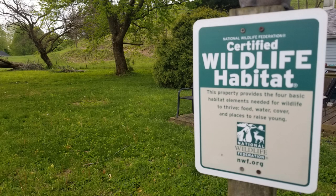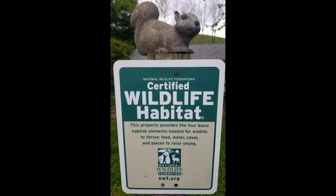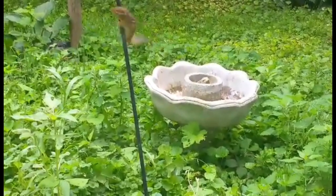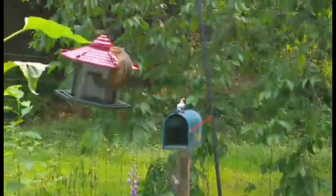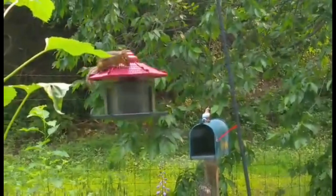Did you know that you can have your yard or garden certified as a backyard wildlife habitat? It's true. The National Wildlife Federation has had this program in place for many years. We all know that human activity has devastated wildlife habitat, eliminating habitat not just locally, but on a global scale.